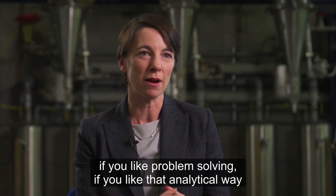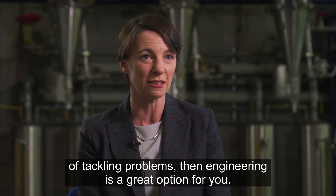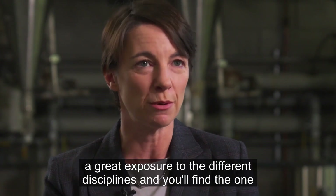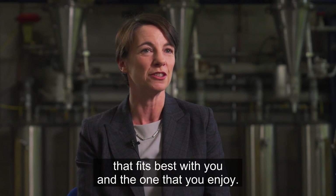I think for engineering students, if you like problem solving and that analytical way of tackling problems, then engineering is a great option for you. I wouldn't worry too much coming into first year — you'll get great exposure to the different disciplines and you'll find the one that fits best with you and the one that you enjoy.